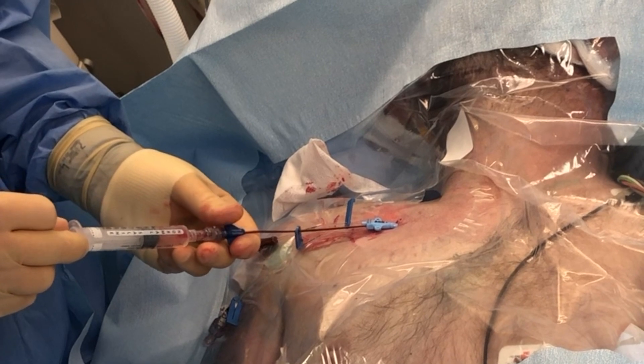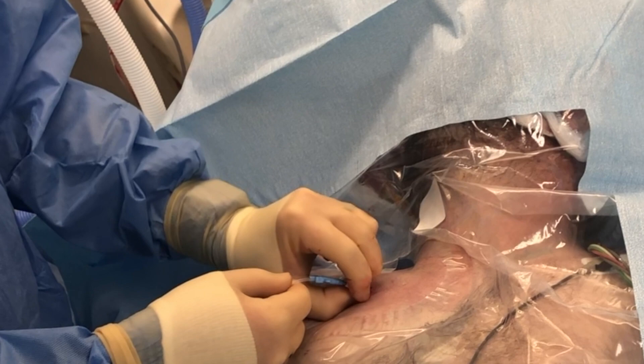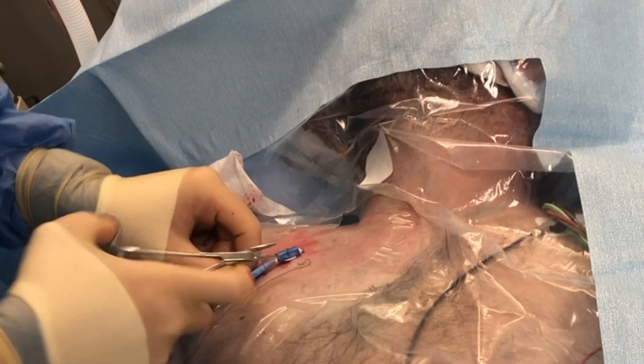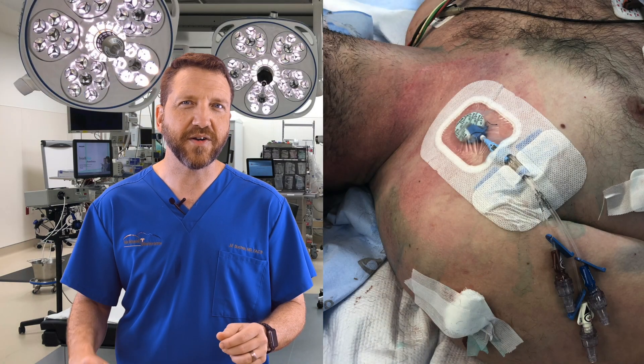At this point, the three ports should be easy to withdraw dark blood from and flush easily with sterile injectable saline. I place the locking system onto the catheter and suture the locking system into place. The site should be cleansed with chlorhexidine, a bio-patch placed, and the site covered with a sterile dressing.